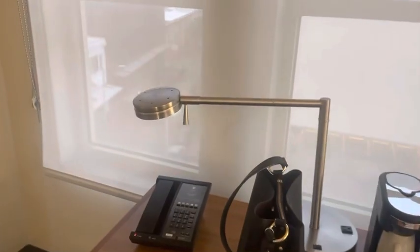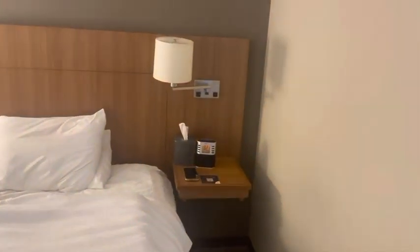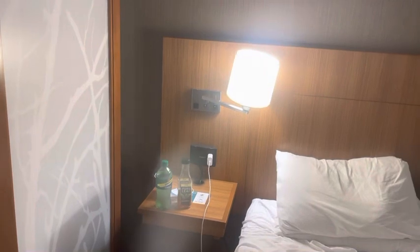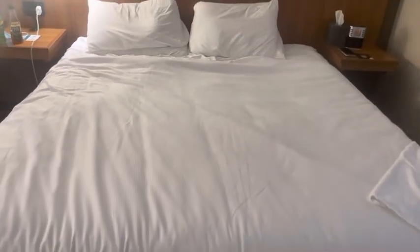More lighting, and a nice chair and desk area. There are nightstands on each side of the bed with plenty of electrical sockets. They are the standard electrical sockets — they do not have USB ports.